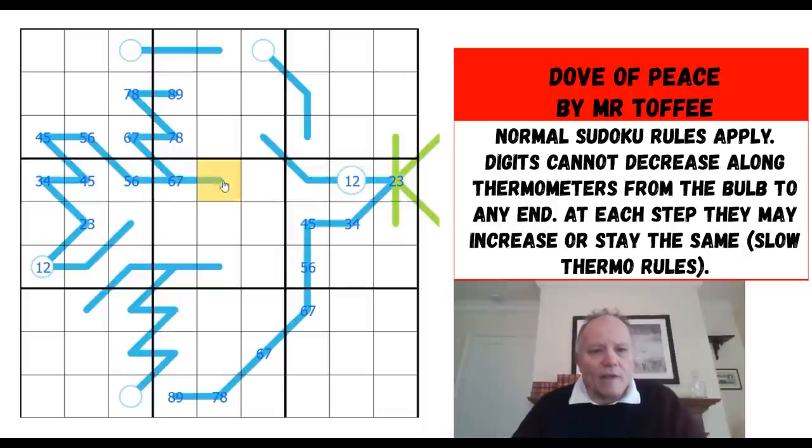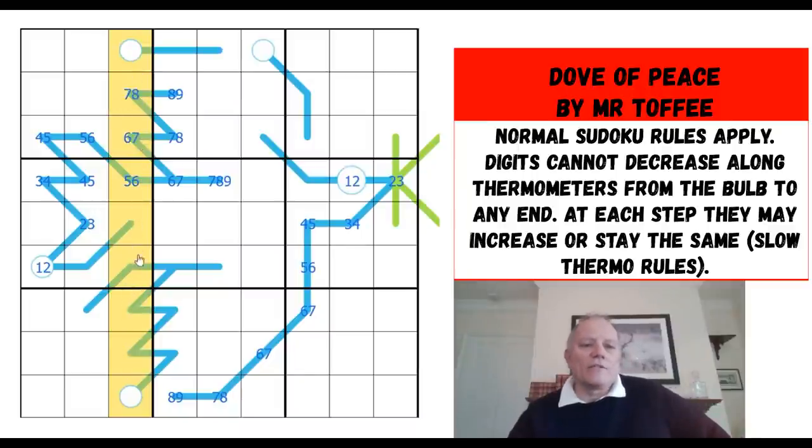We haven't got any matches along here, which is irritating. This one is at least higher than six, so seven, eight, or nine there. This could be literally anything more than one. We haven't got much of a start at all. What I need to do — what Simon would have done — is focus on something like this row and the question of where a nine can go.